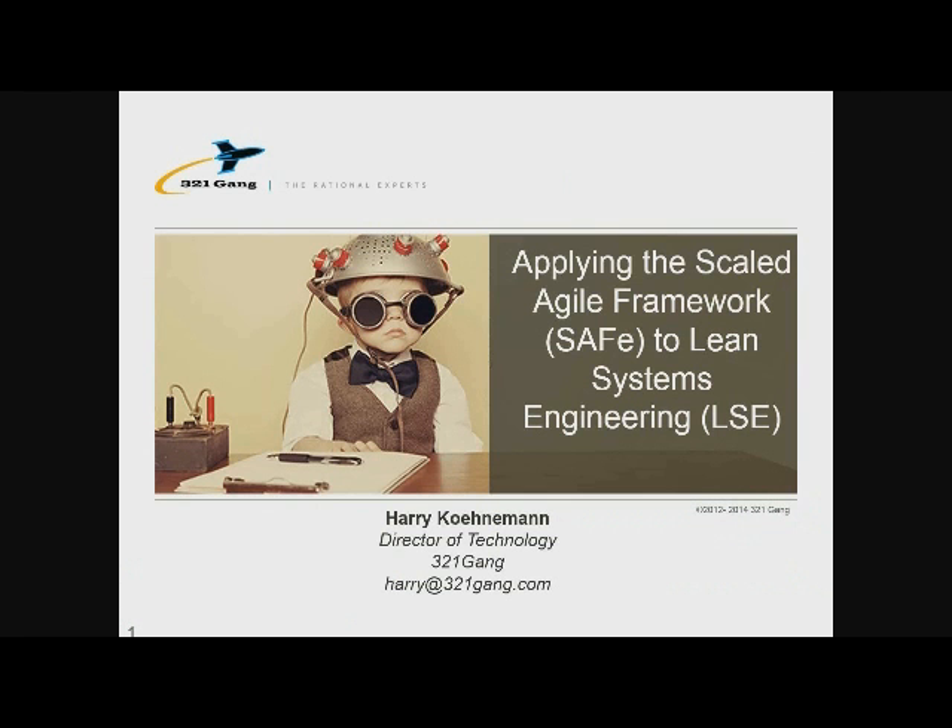Welcome, everybody, to the talk today. As Kara mentioned, we want to talk to you about the Scaled Agile Framework for Lean Systems Engineering.